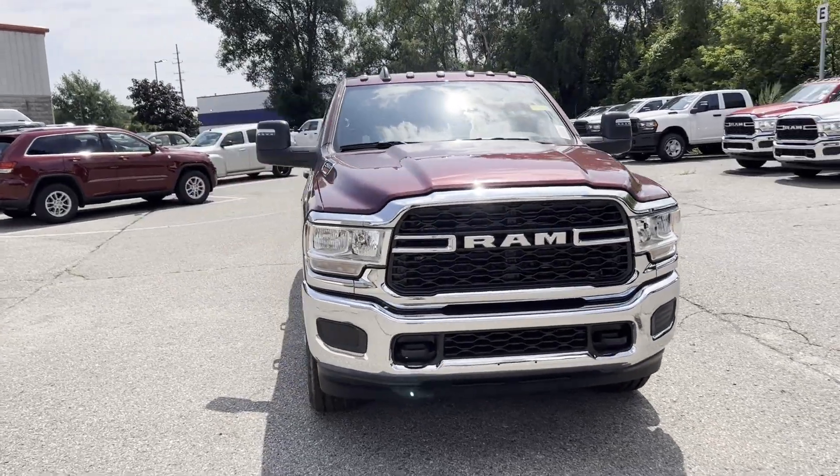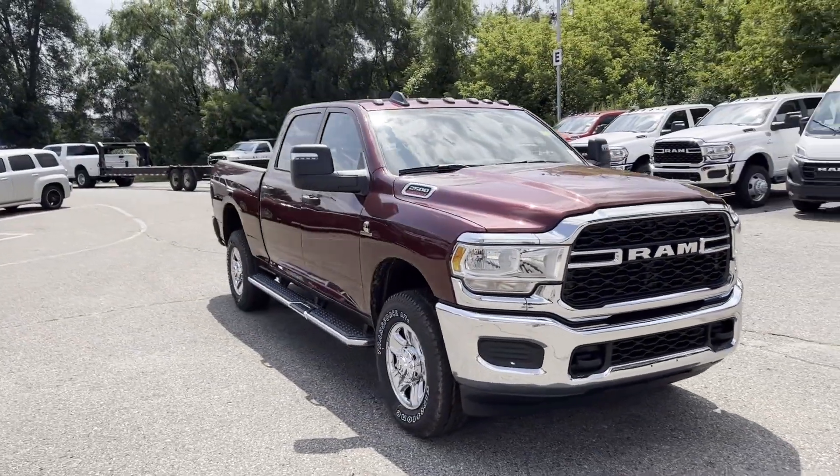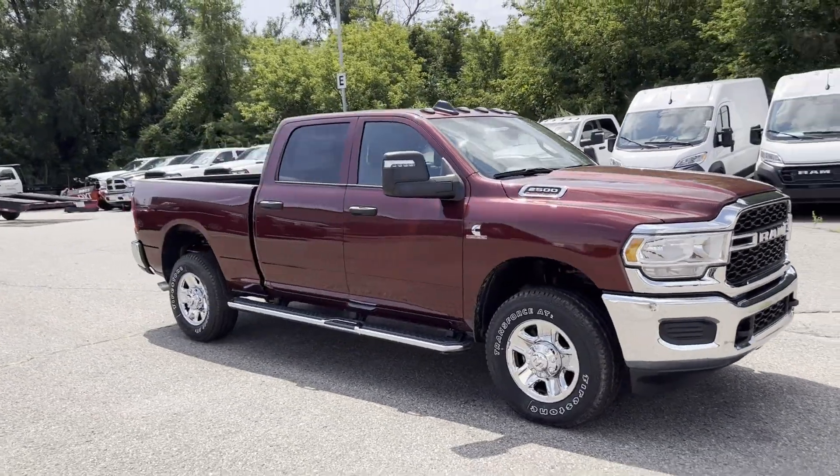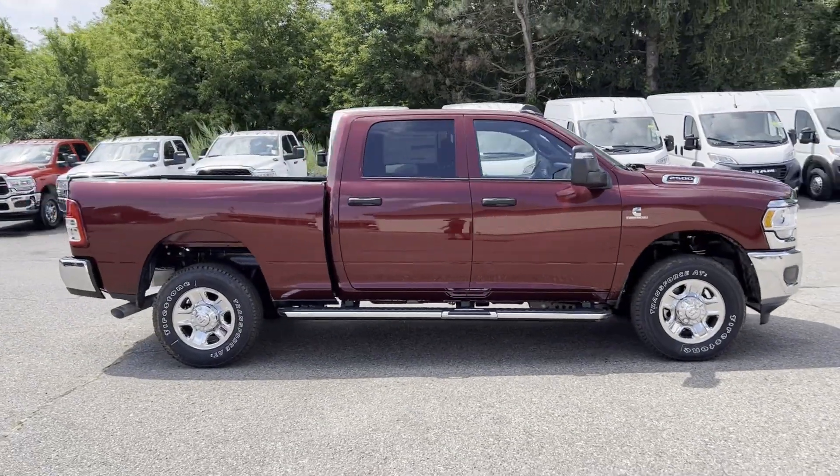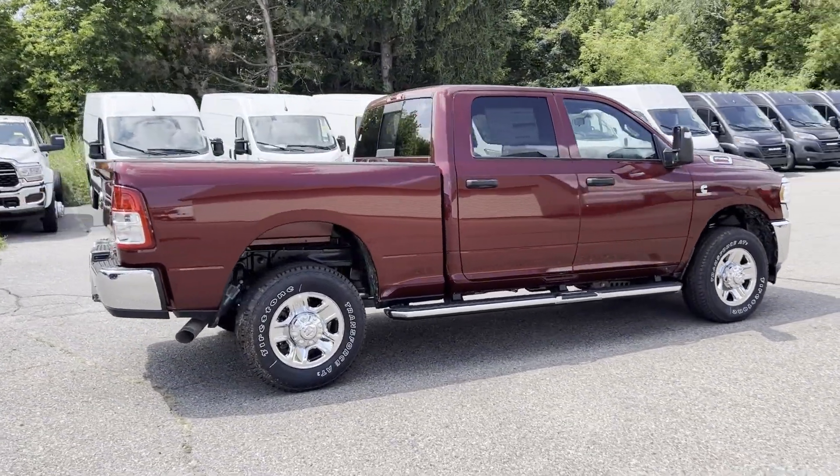2024 Ram 2500. This pickup truck offers two full rows of seating for premium comfort. It features an excellent mix of comfort and handling, along with a turbocharged engine.